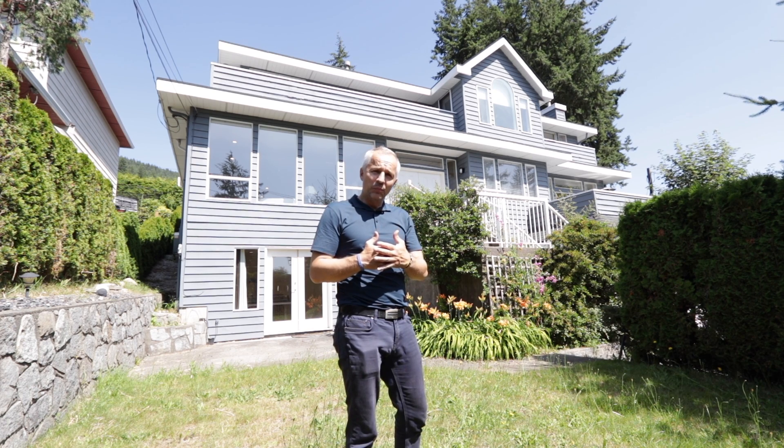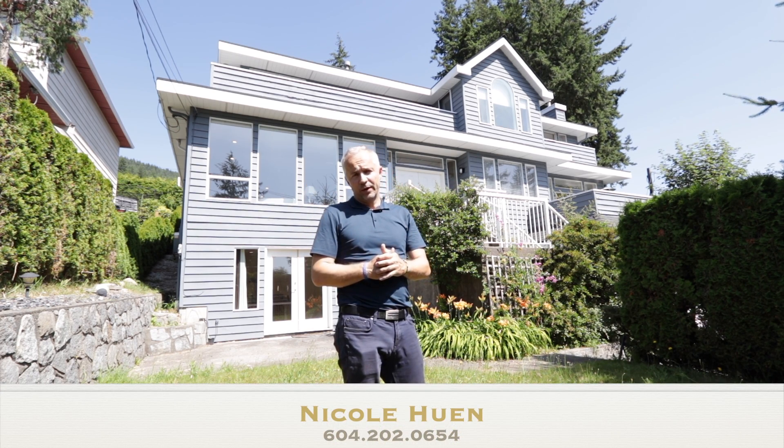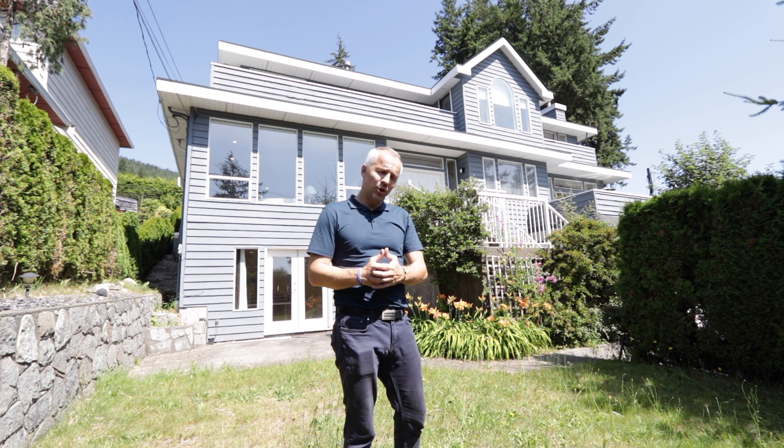For further information about this home, please contact Nicole with the number below. She will set up a private showing. I hope this video was helpful. Thank you. Have a great day.